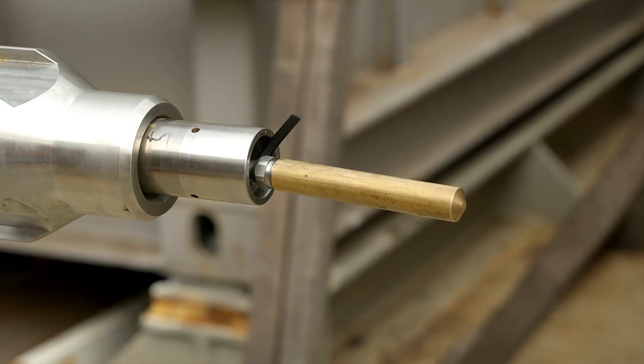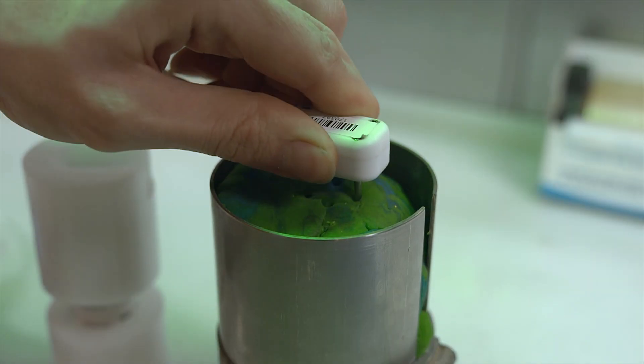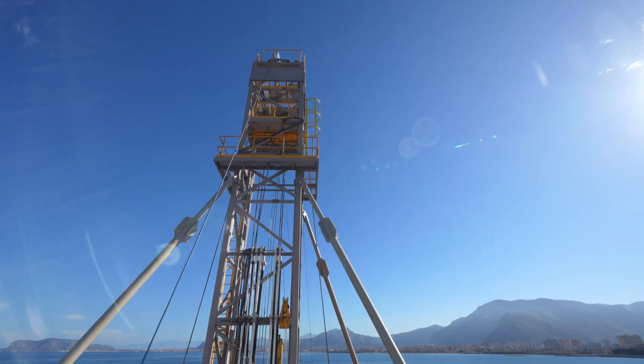With piston, thrust and percussion samplers, NG Driller can collect samples from soft, compact or rocky seabeds, thanks to a battery of 4.5 inch API rods.